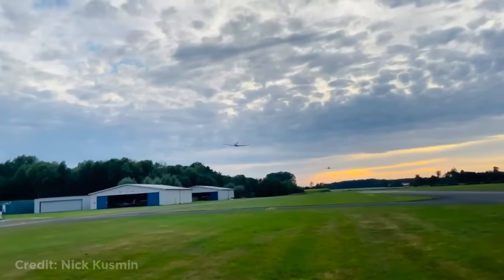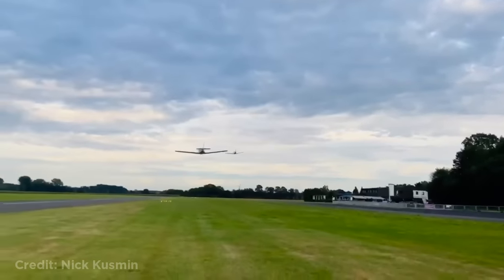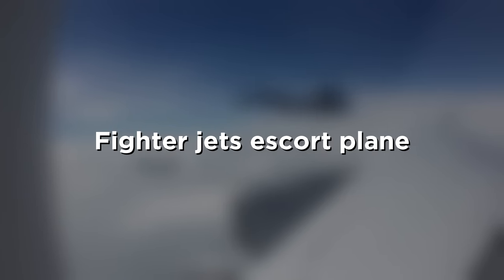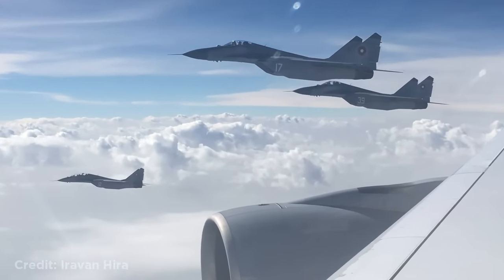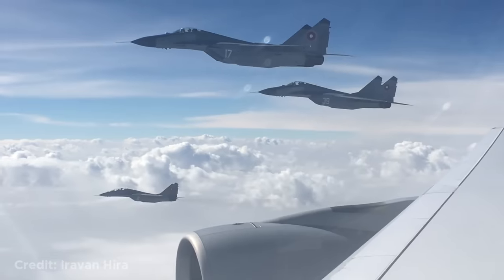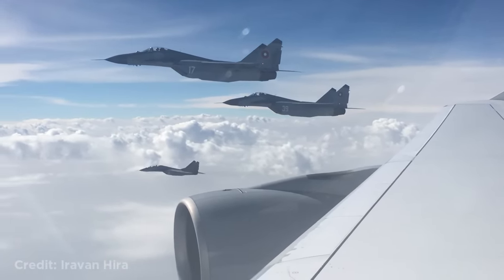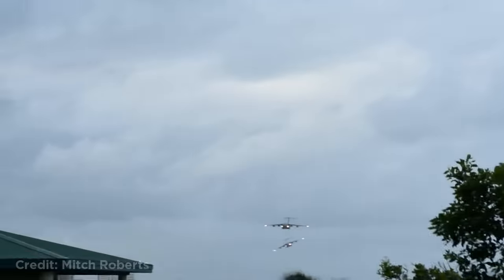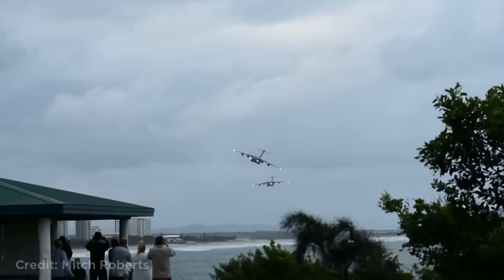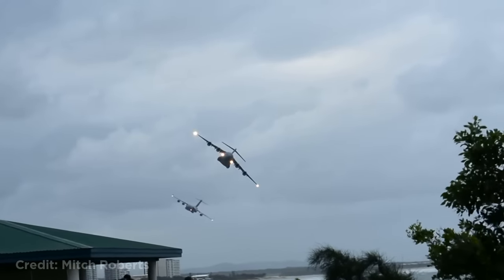These two planes passing by while flying low. This Lufthansa A380 being escorted by Bulgarian Air Force fighter jets. This was due to the flight being the first A380 landing in Bulgaria back in 2016. The C-17 Globemaster planes were flying back to the airport from a training exercise when they decided to do a low flyby over the Sunshine Coast in Australia.